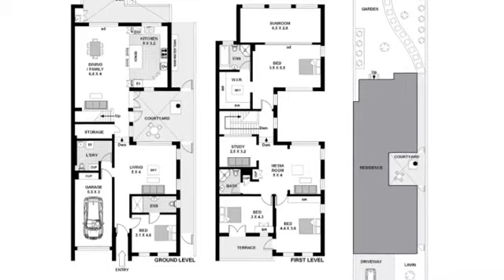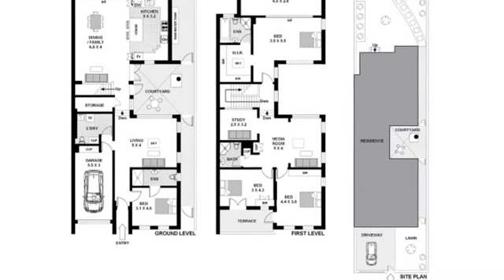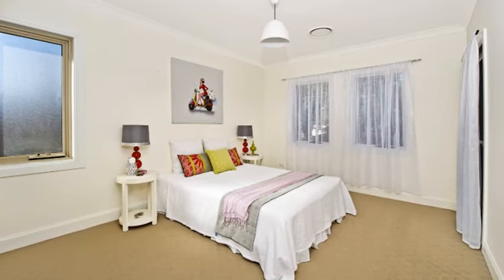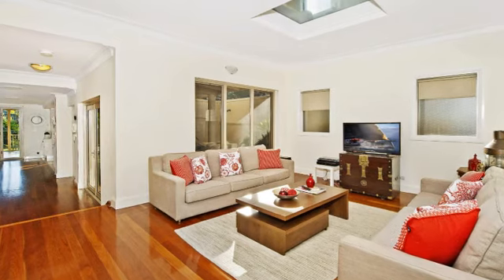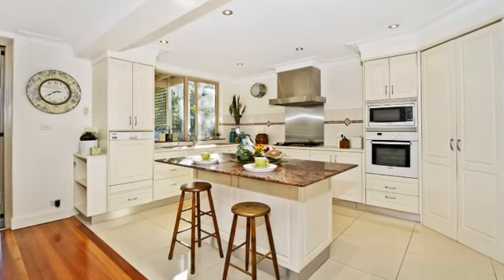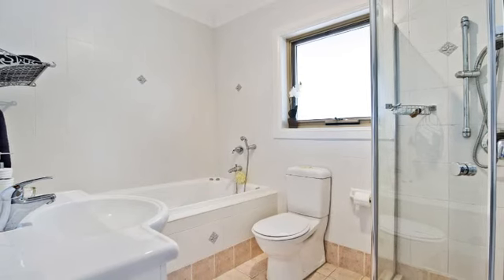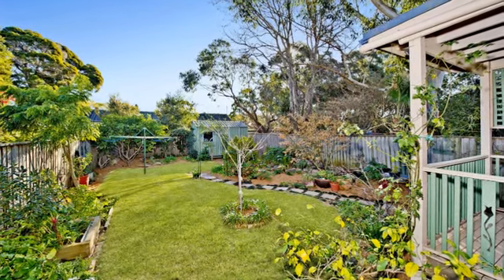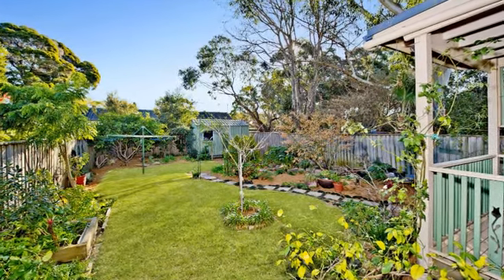This light filled spacious home is ready to move in and offers automatic garage plus secure off-street parking. Featuring four double sized bedrooms, numerous indoor and outdoor living areas, a gourmet gas kitchen, three bathrooms, separate study area and sunroom. The sun drenched backyard is perfect for entertaining and is ideal for children.